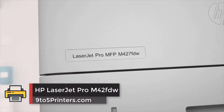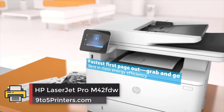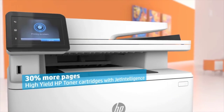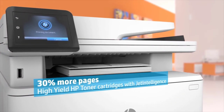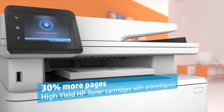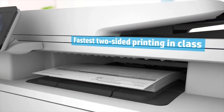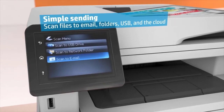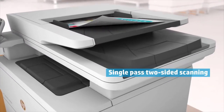HP LaserJet Pro M42FDW. HP can make a mean office printer, and this LaserJet Pro model is an excellent example. It's a 4-in-1 laser printer, scanner, copier, and fax machine with a 50-sheet auto-feed tray, and a massive paper tray that can hold up to 350 sheets.